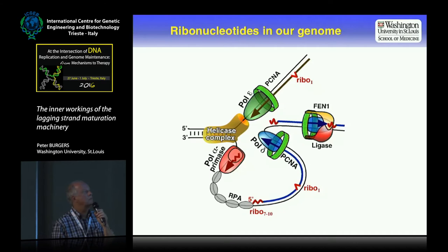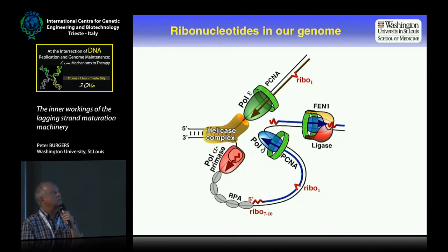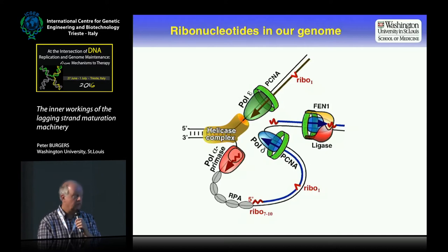For several years now, we've been interested in the presence of ribonucleotides in our genomes. They come in two fashions: one, of course, during lagging strand DNA replication, and the other, which has been more recently recognized, is the incorporation of ribonucleotides by replicative DNA polymerases on both the leading and the lagging strand. Justin studied the repair of these single ribonucleotides on both strands, and we call this ribonucleotide excision repair.